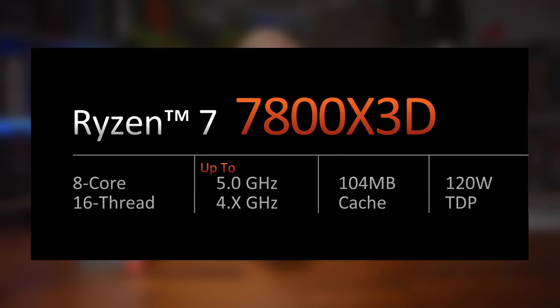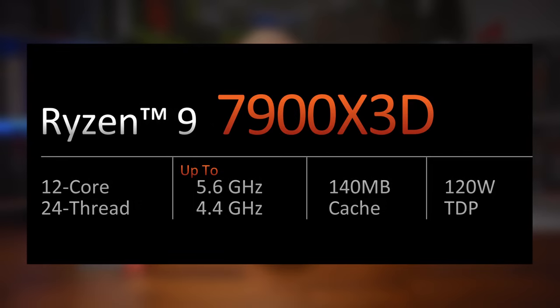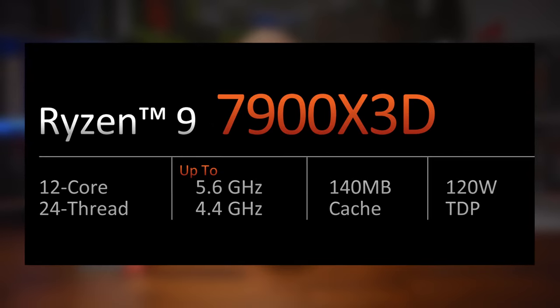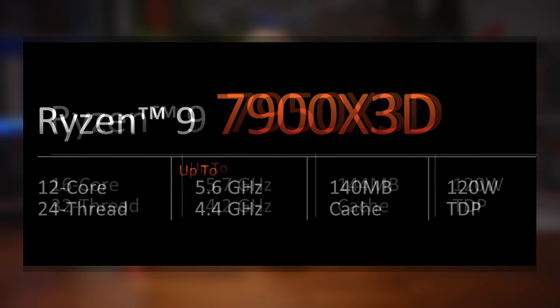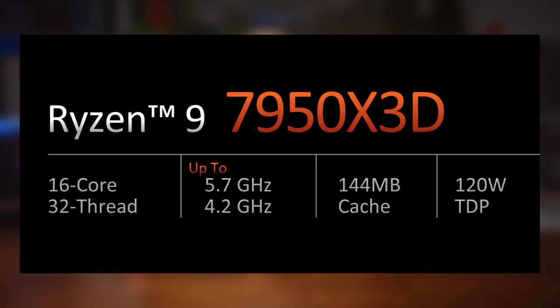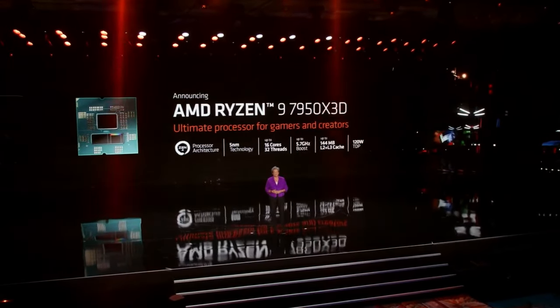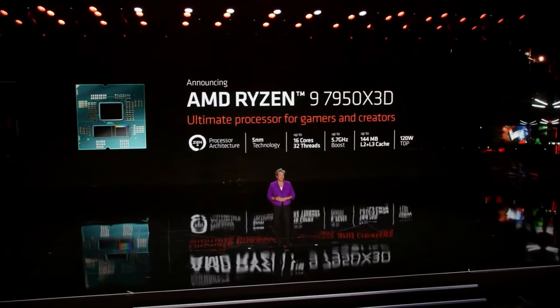Starting with the 7800X3D, which sports 8 cores and 16 threads, with a boost speed of up to 5GHz. The 7900X3D, with 12 cores, 24 threads, and a boost speed of up to 5.6GHz. And the mammoth 7950X3D, with 16 cores, 32 threads, and a boost clock of up to 5.7GHz. Now, eagle-eyed viewers will notice that, unlike the 5800X3D, which saw a drop in both base clock and the max boost clock, the 7000X3D CPUs have all kept their max boost clock the same as the non-X3D SKUs. Where speeds have changed is actually in just the base clock, which has now typically seen a 300MHz drop in speed.